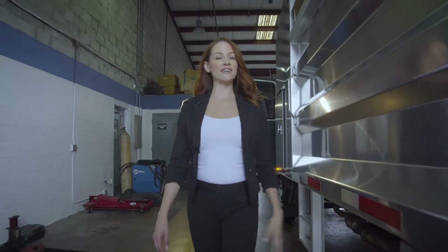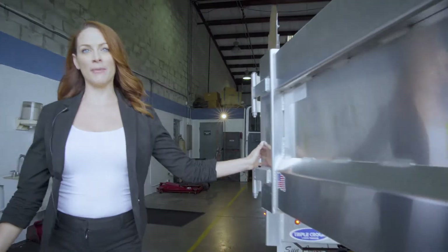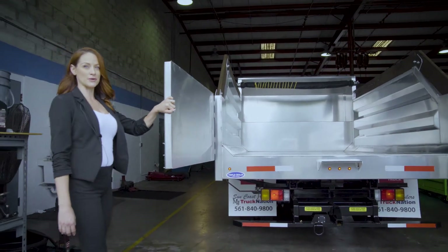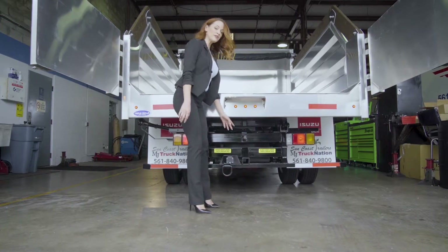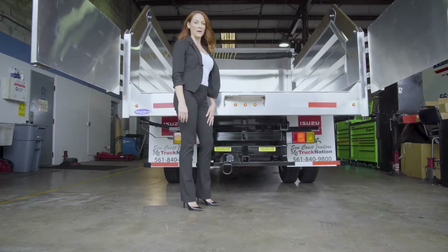This truck also features a 14-foot tapered aluminum dump. We'll go around the back here and I'm going to show you our barn doors — super convenient for unloading all of your tree trimmings and any of your other needs for your business. It also features a receiver hitch, which will allow you to attach a trailer for any of your additional equipment.